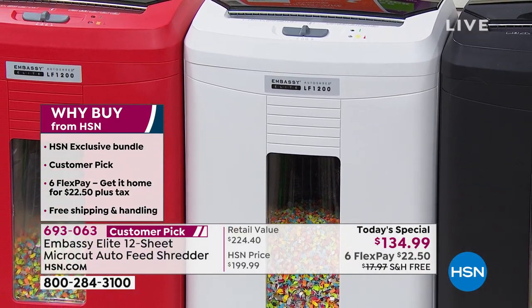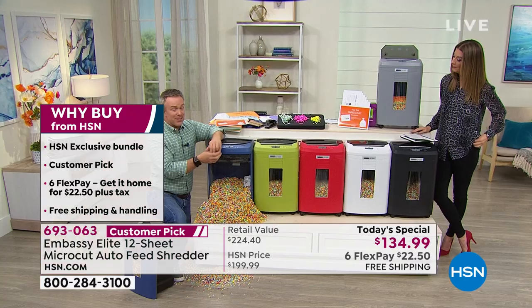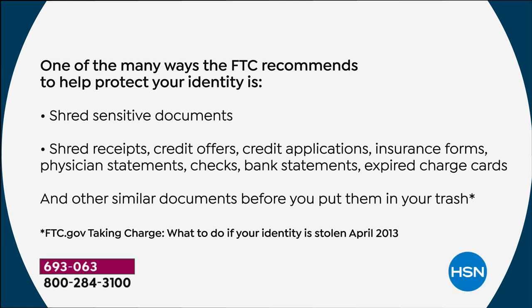Who needs a shredder? Every household and every office can have one. Even send one to kids in the dorm room — that's when I became an identity theft victim, in college. We all have sensitive documents; even kids have bank accounts and social security numbers. They might not be doing taxes yet, but they do have a credit score. Credit applications, physician statements, boarding passes, travel documents — all of that goes a long way.